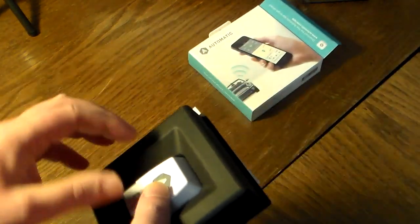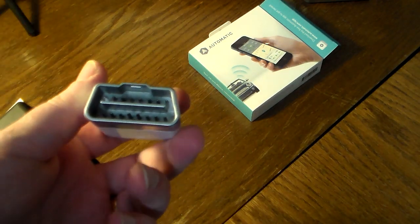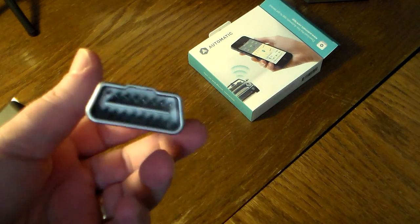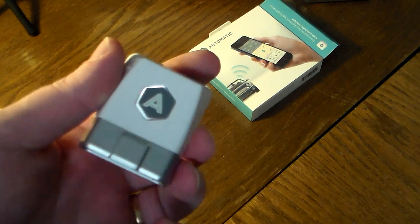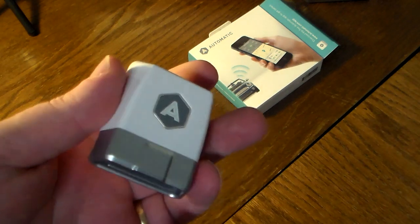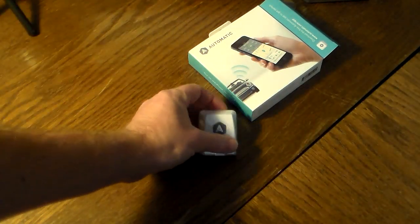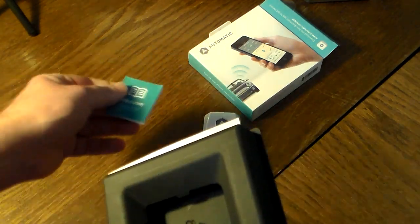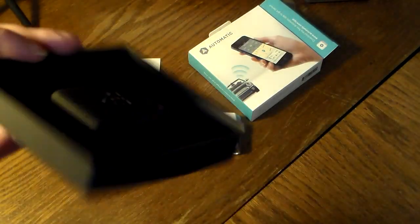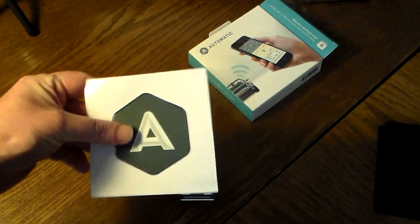Let's go ahead and unbox it and take a look at what we get in the box. That's going to be the extent of it right there — we have the device itself. It just plugs in where you take your car to the shop and they plug into a computer for diagnostics — that's the OBD or onboard diagnostics port. Pretty much any car made after 1996 is going to have one of those. Then you get a little welcome booklet and a sticker you can put on your car.